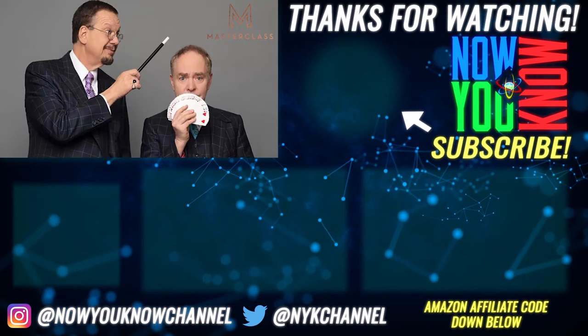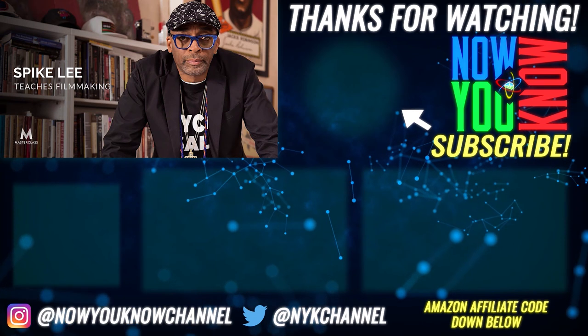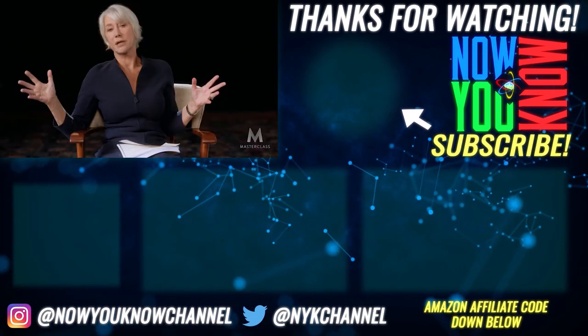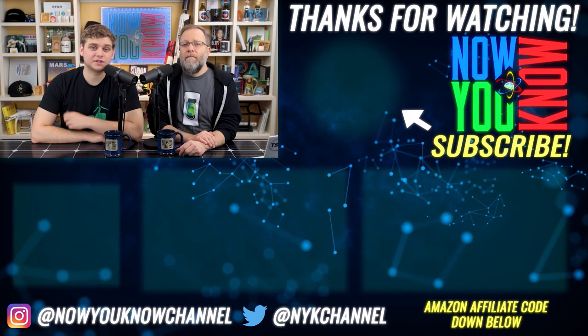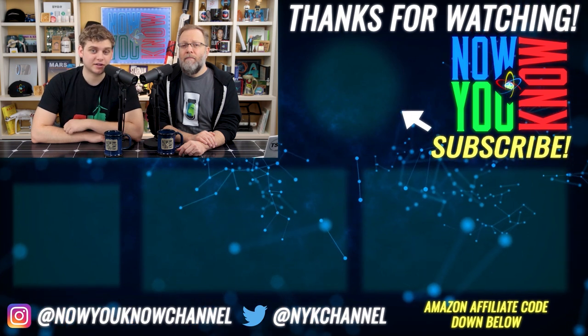Magic from Penn & Teller — yes, that Penn & Teller. Filmmaking from Spike Lee — yeah, that Spike Lee. TV writing from Shonda Rhimes. Acting from Helen Mirren. And so many more. Click the link down below to support our channel and experience what it's like to learn from the Masters at Masterclass.